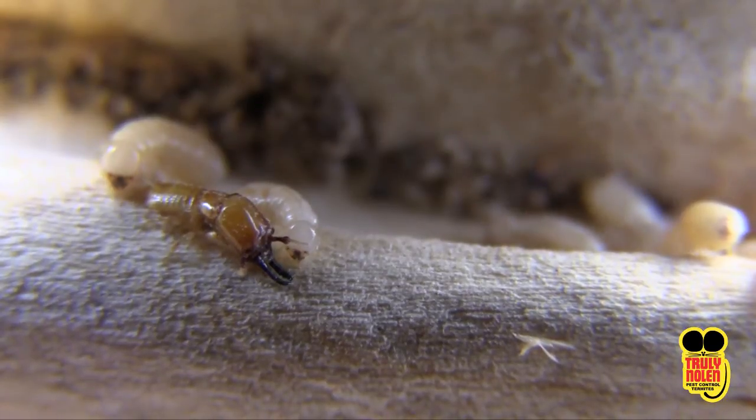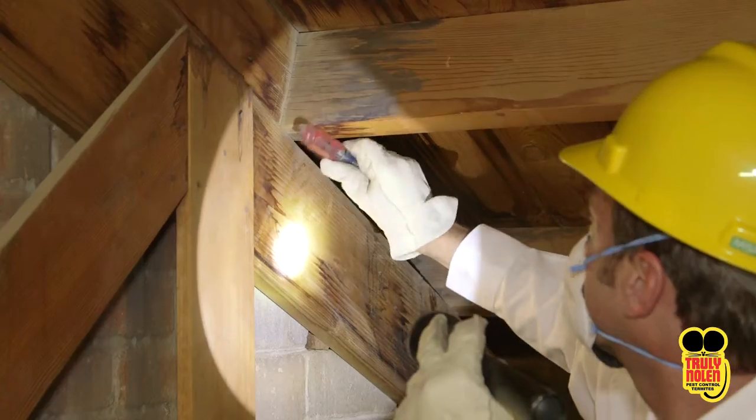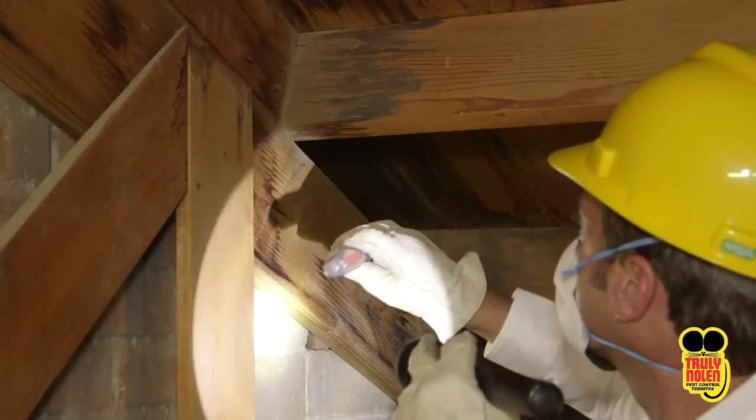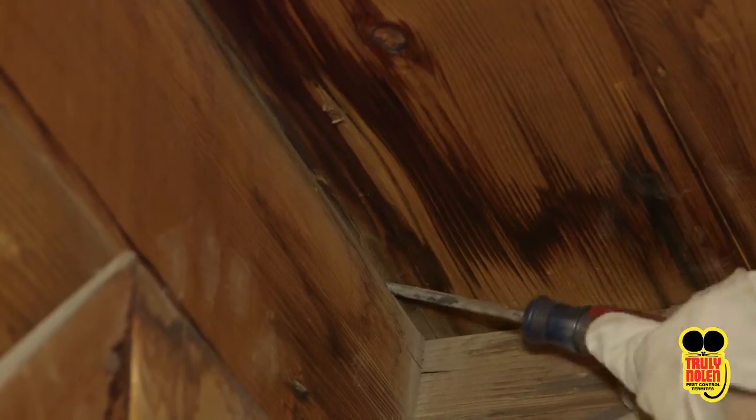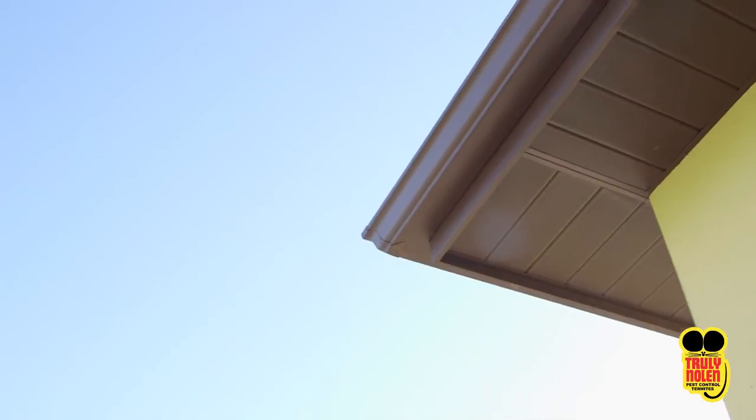One thing is for certain: they can smell the moist wood and will stop at nothing to enter your home. This is why our Truly Nolan team focuses on moisture-susceptible areas of the home, such as the attic, doors, windows, and eaves.